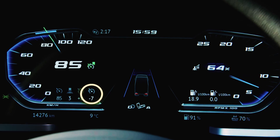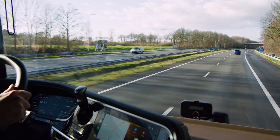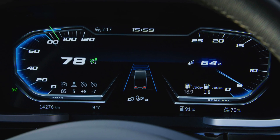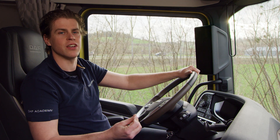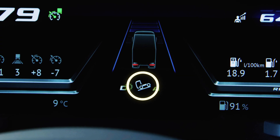So on this hill, the speed will be 85 minus 7, which is 78 km/h. The 78 km/h will be achieved with an Eco Roll, meaning the gearbox is in neutral. You can often recognize a PCC action during Eco Roll by this icon on the display.